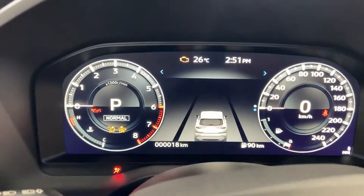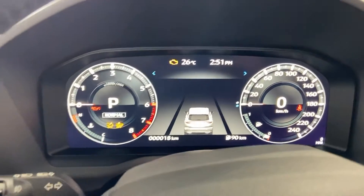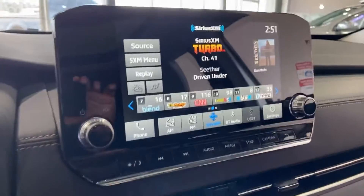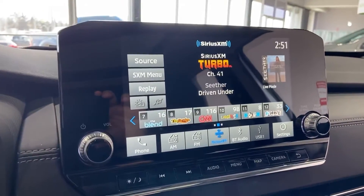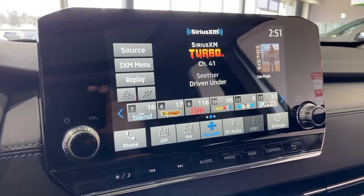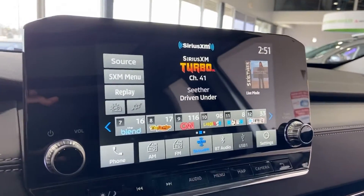You have a beautiful digital screen up front where all your options will be, like your speedometer and what's going on with the vehicle. Your upgraded touchscreen display has satellite radio with Sirius XM, Apple CarPlay, Android Auto, and a backup camera — all on the screen here.